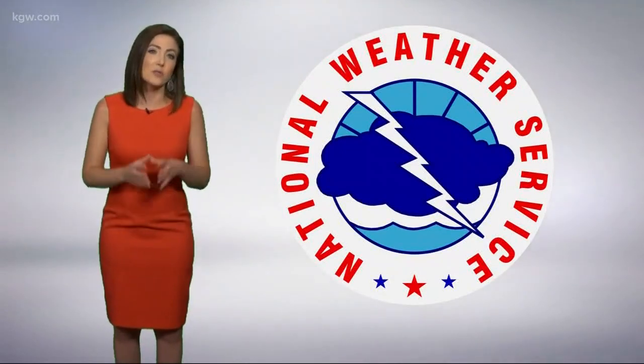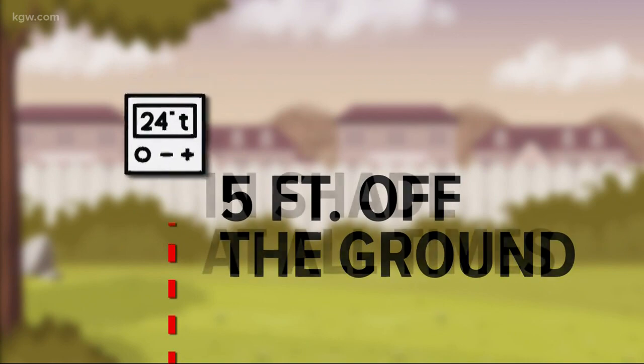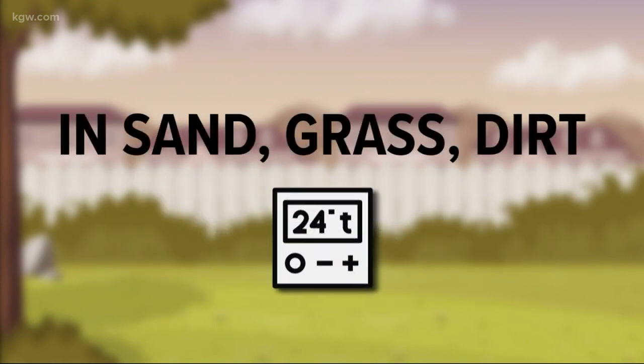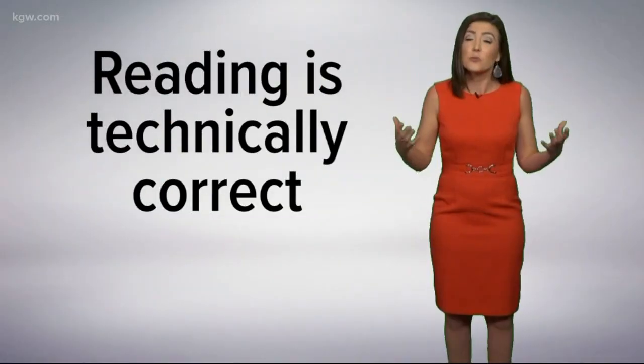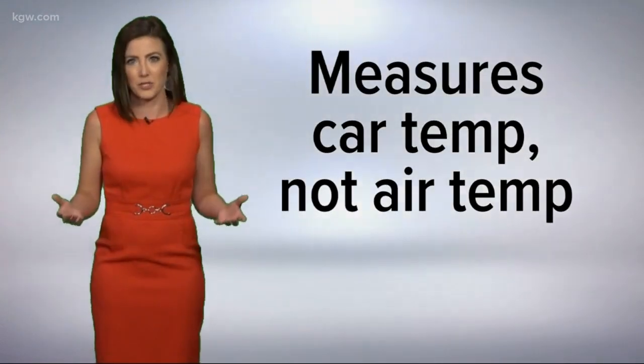Let's use National Weather Service weather stations as an example. They're at least five feet off the ground, they have to be in shade all the time, and they should be in sand, grass, or dirt — that'll give you an accurate air temperature. So when your car's sitting in the parking lot or cruising down the road on concrete that radiates heat, its reading is technically correct, but that's not what the air temperature is.